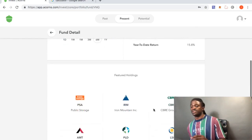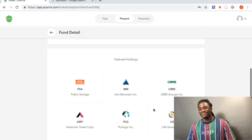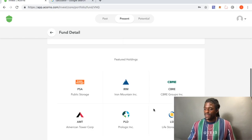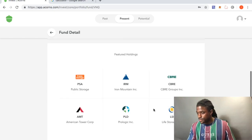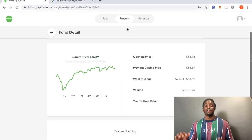For real estate stocks, you probably won't recognize many of these, but we have AMT, Public Storage — which I might need to get involved in — and Life Storage. Not bad overall.